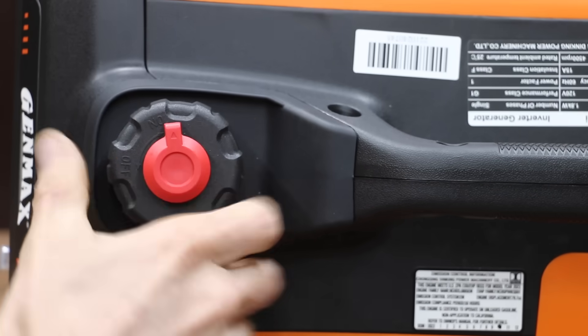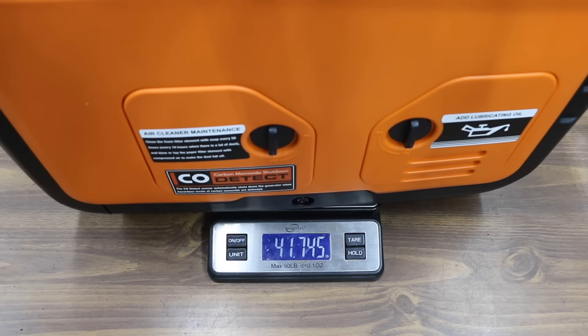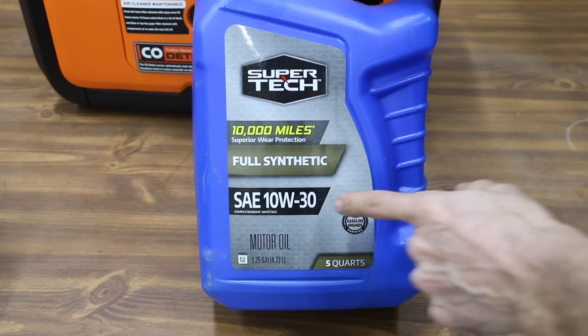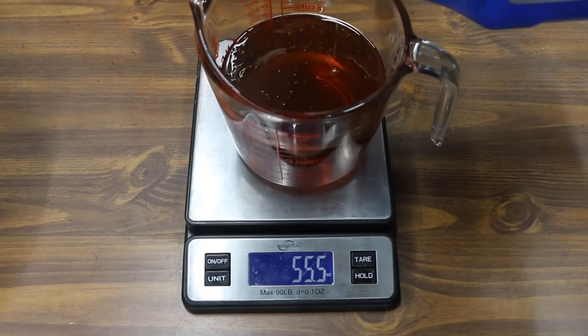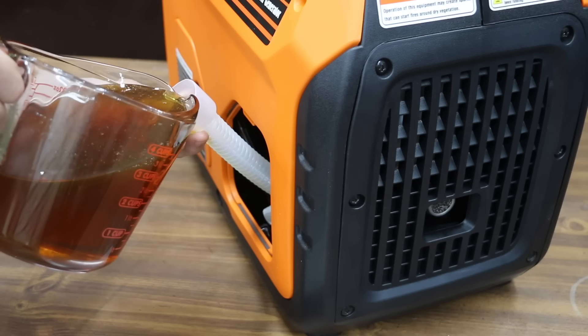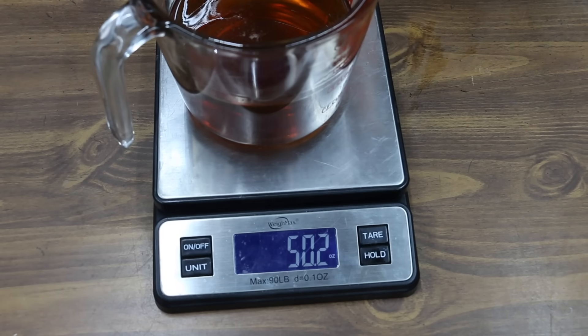I'll go ahead and adjust the spark plug gap to meet specifications. The gas cap seems well-designed with the ability to open and close the vent, and it has a removable fuel strainer. Without gas or oil, the Genmax weighs 41.75 pounds. None of the generators come with oil in the crankcase, so before starting the engine, I'll add some 10W-30 motor oil — I'll use the same motor oil for all brands. The container is starting off at 60 ounces, and I'll add very close to 10 ounces of oil.